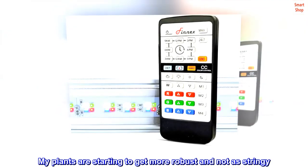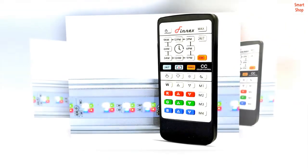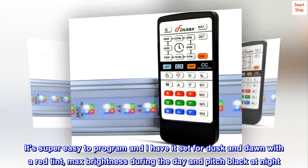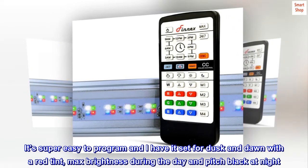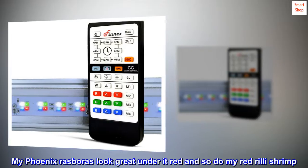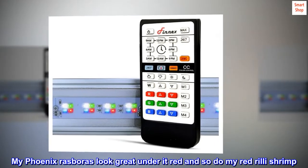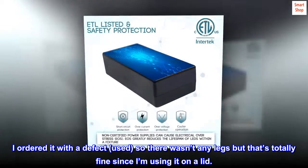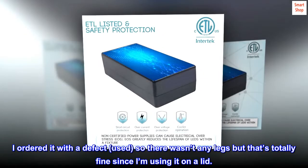My plants are starting to get more robust and not as stringy. It's super easy to program and I have it set for dusk and dawn with a red tint, max brightness during the day and pitch black at night. My Phoenix Rospers look great under it red and so do my red really shrimp. I ordered it with a defect, used, so there weren't any legs but that's totally fine since I'm using it on a lid.